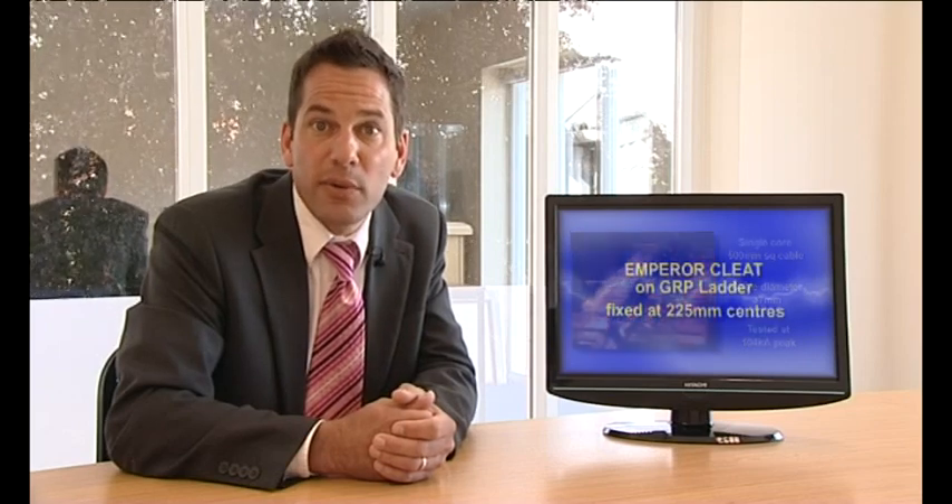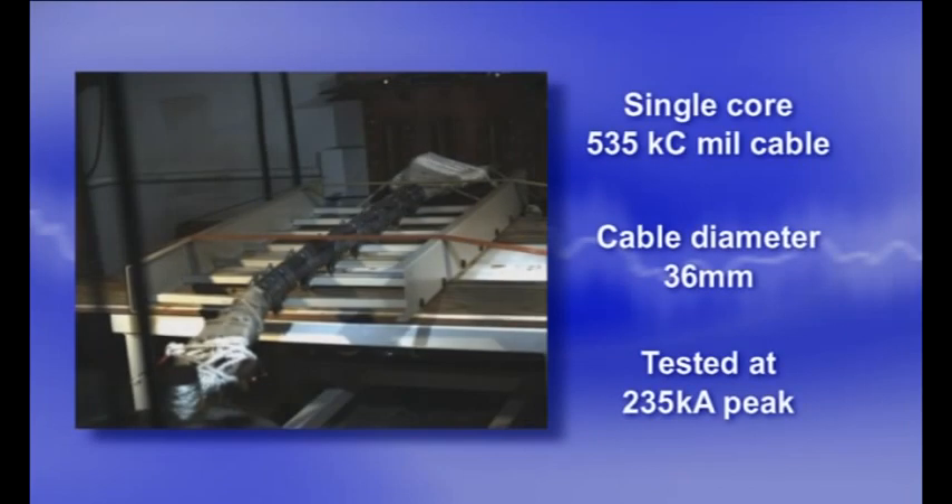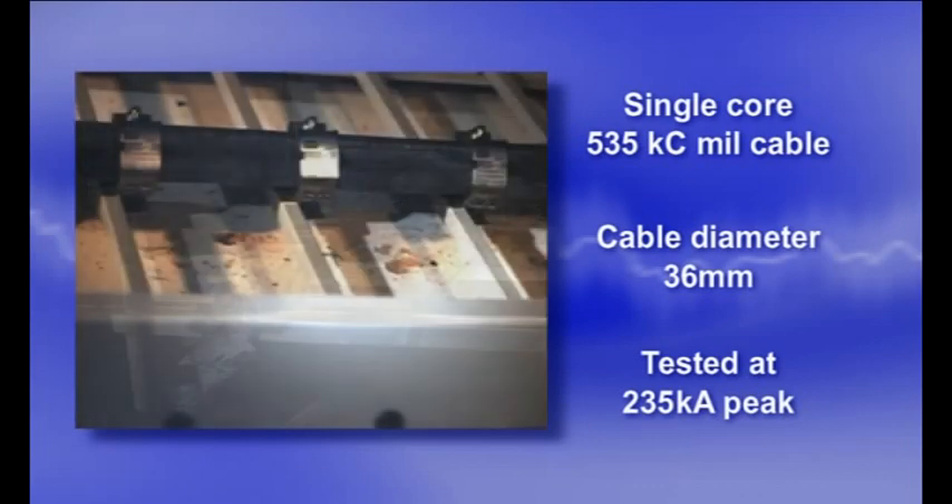Continuing the theme of short circuit testing on different types of structure, the next test used GRP ladder. Three class 5 conductor cables were fastened to a flexible GRP ladder structure and subjected to a fault of over 235,000 amps. Despite a calculated force of over 60,000 newtons per cleat, the test was a complete success.